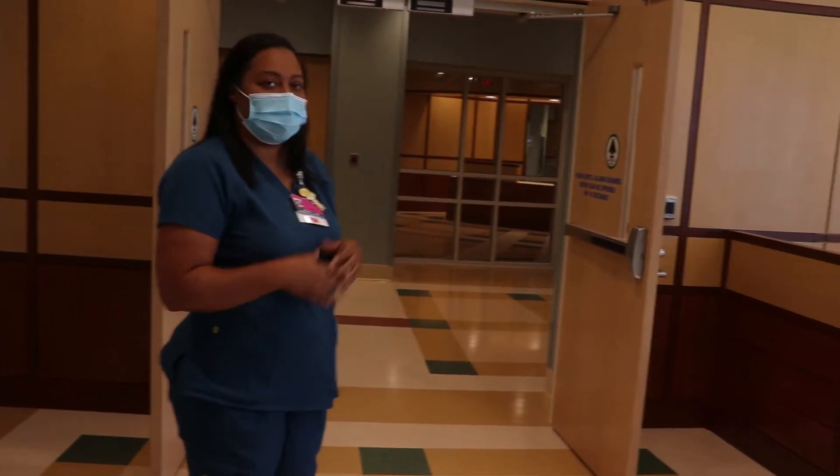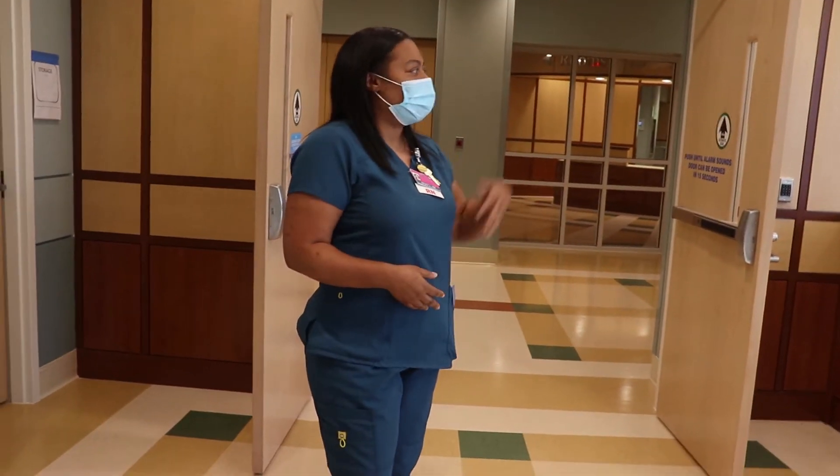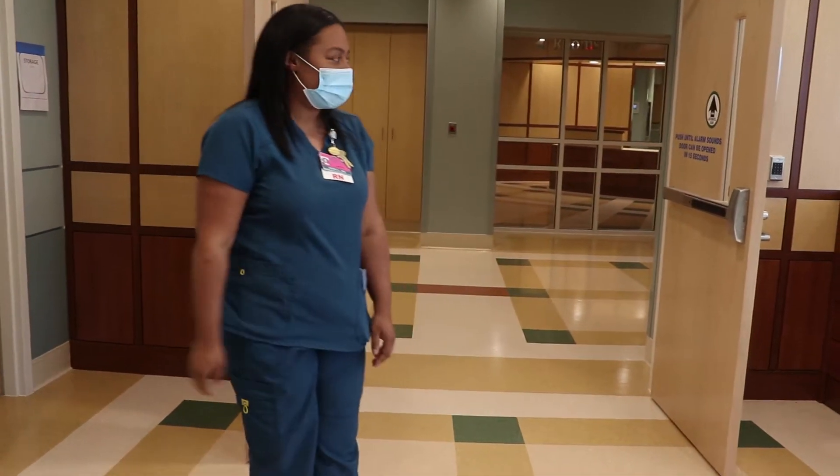Sometimes mom and dad just want some personal time with the baby, so once the COVID visitation restrictions are lifted, grandparents or other family members can wait out in this space if they're not in the room with their loved ones.